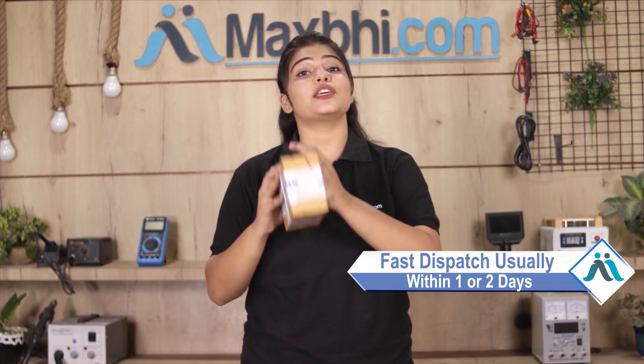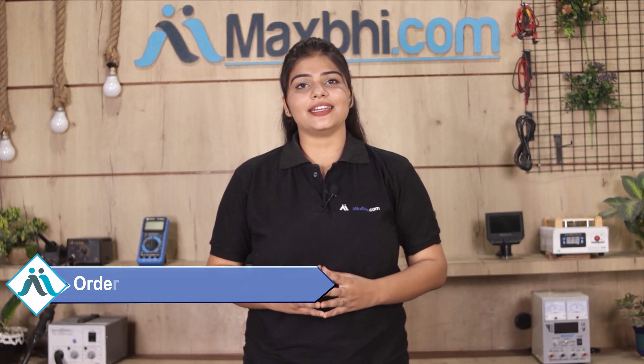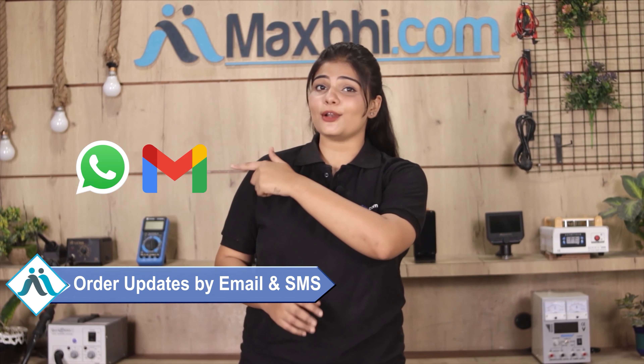Once your payment is done and your order is processed, it will be safely packed and dispatched within 1 or 2 days. Shipping is completely free, so you just have to pay for the product and nothing else. Your order status will be sent to you by email and phone.